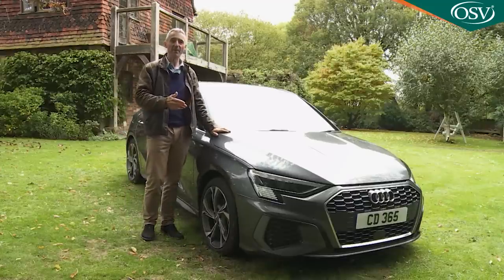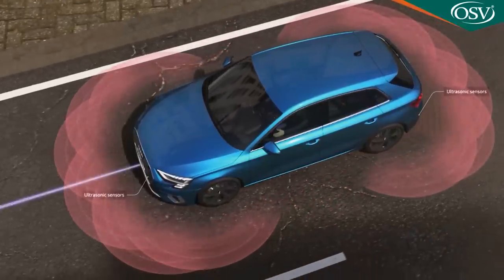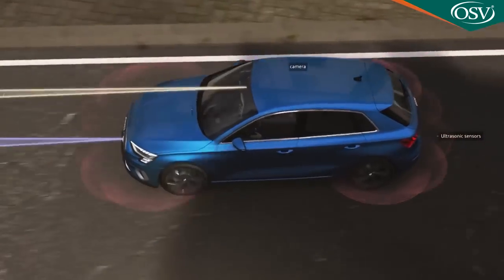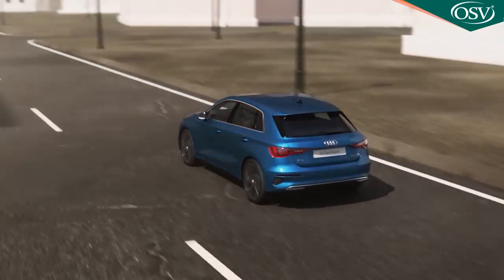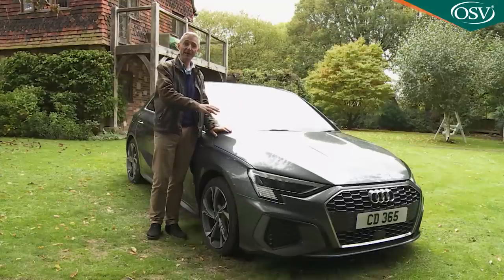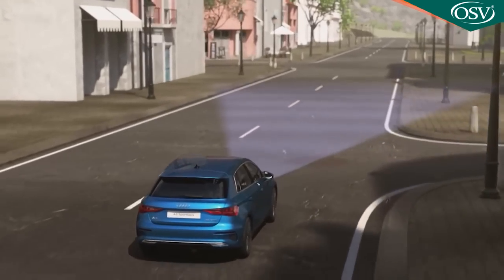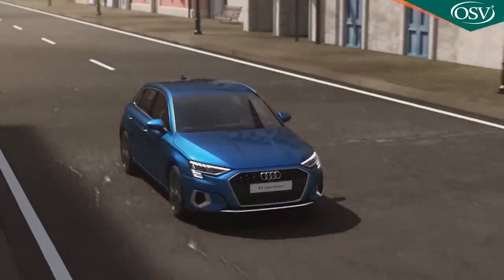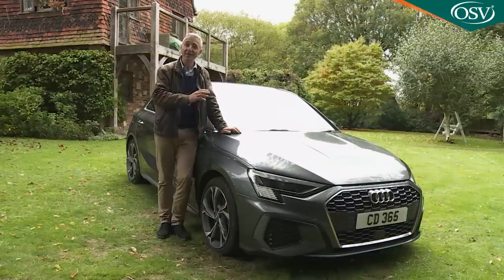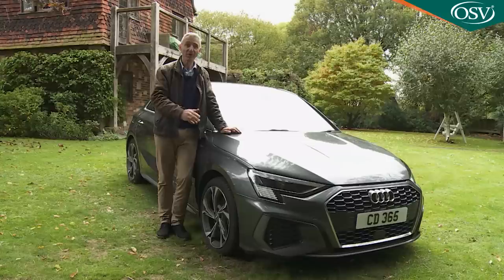An up-to-the-minute compact premium model naturally delivers advanced autonomous braking. Audi calls its setup PreSense Front — it constantly scans the road ahead at up to 52 mph, picking out pedestrians and cyclists. If a potential collision is detected, you're warned; if you don't respond, the system automatically brakes the car, avoiding impact at speeds under 19 mph or reducing speed to soften impacts at higher speeds. There is also a collision avoidance assistant that can help with steering torque and braking to steer around a critical obstacle. Lane departure warning alerts you if you drift over lane lines before applying light steering torque to ease the car back.